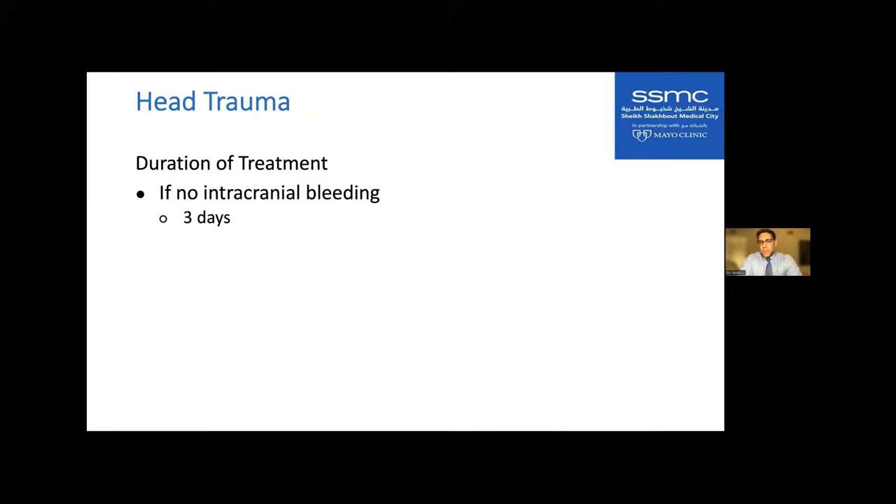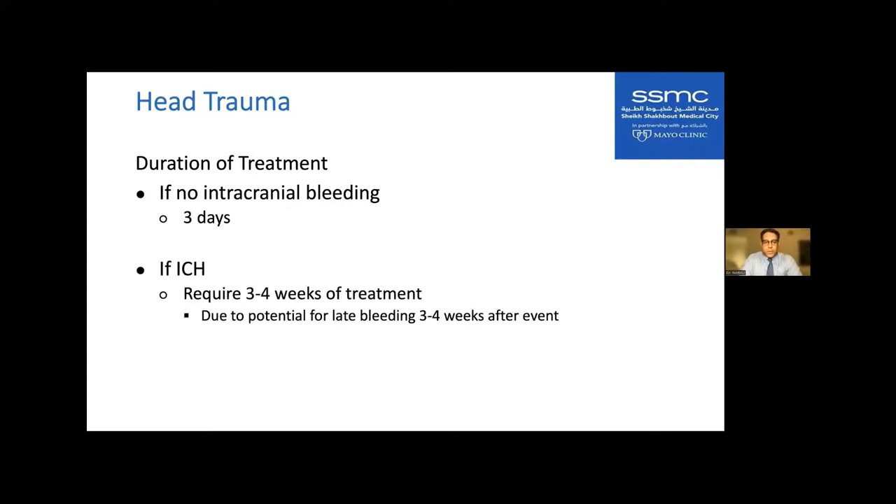Head trauma requires special attention regarding duration of treatment. If the patient does not have intracranial bleeding, treat for three days. However, if they do have intracranial hemorrhage, treatment is required for three to four weeks because of the potential for late bleeding three to four weeks after the event.